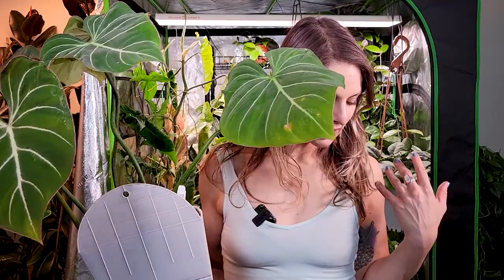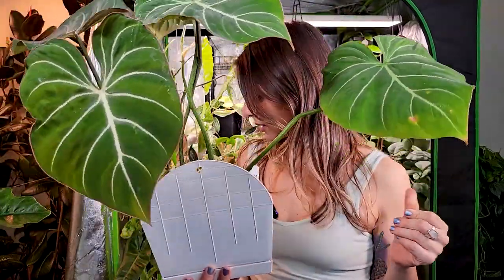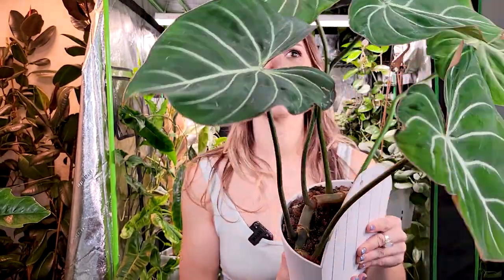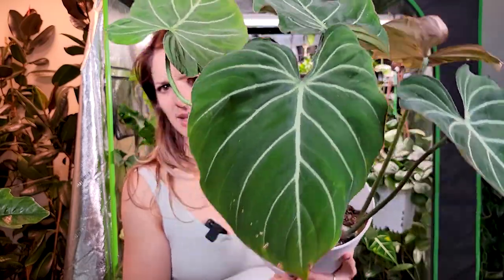This guy has been a really easy grower for me. Just look at it — it's perfect. Such a cool plant. It's another crawling philodendron — I think this is the second crawler in the whole collection so far. I don't have many, but it is such a cool plant. Oh my god, look at that leaf — could you be any prettier?